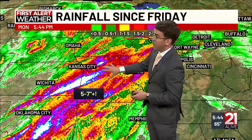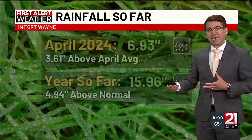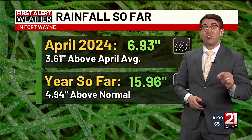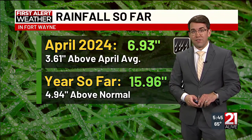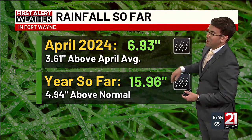That's what thunderstorms can do — not just bring severe weather but enhance rainfall. It's not uncommon to see some of these streaks into our neck of the woods, especially the deeper we get into the spring and summer. So far for the month, nearly seven inches of rain in less than 30 days — that is 3.61 inches above average. For the year so far, nearly five inches above normal at 15.96 inches. So wet, no matter how you look at it.